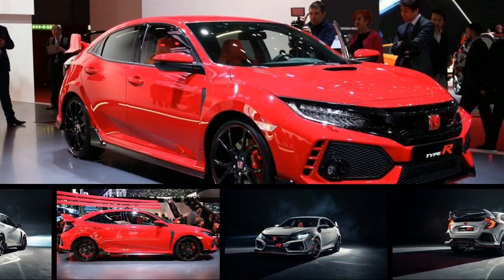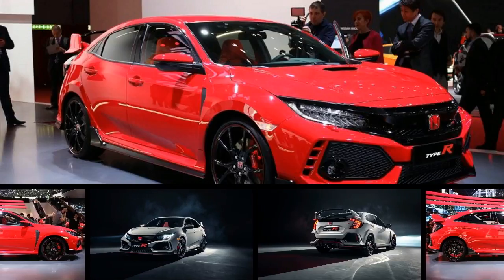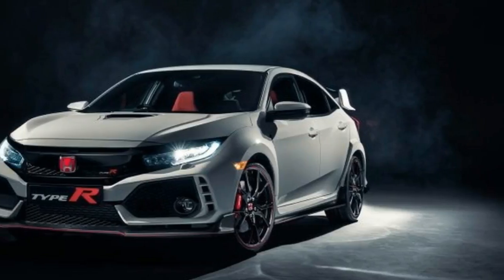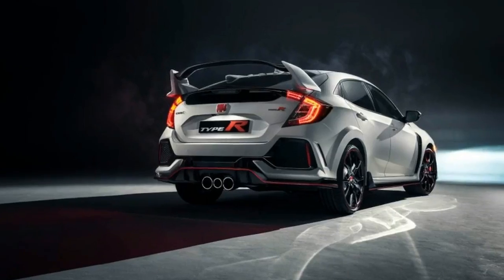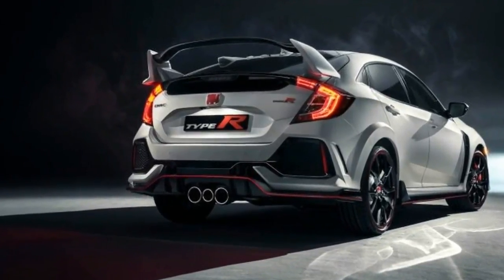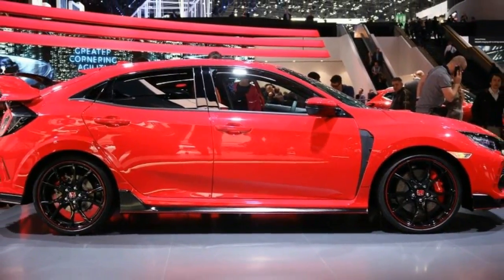Diehard Honda fans in the US have gone a long time without an accessible, truly high-performance machine. We reckon the S2000 Roadster was the last rule-worthy vehicle with an H badge available on our shores. So the arrival of a new 2017 Civic Type R in the US late this spring is a highly anticipated event, to say the least.